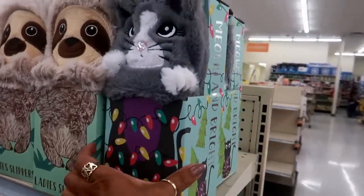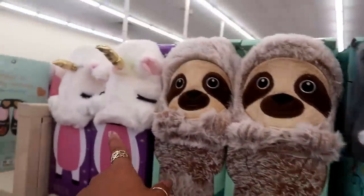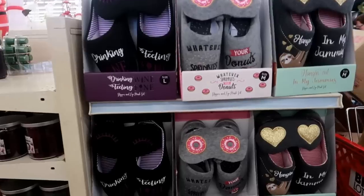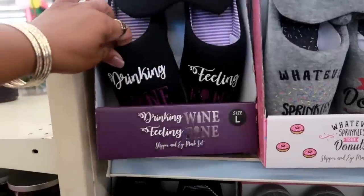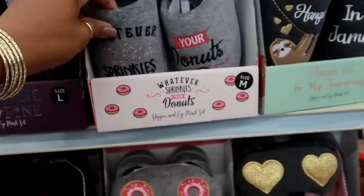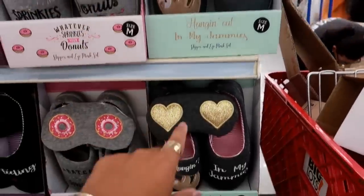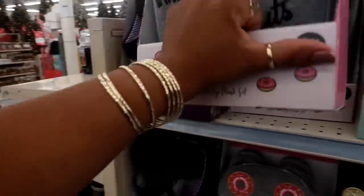Up front by the registers they have these lady slippers for $12 — the cat, another style, and the unicorn. They're also putting out some Frozen 2 stuff. There are more house shoes — 'Drinking Wine, Feeling Fine.' Eye masks with 'Whatever Sprinkles Your Donuts' and 'Hang in There' on the jammies. I like the little eye masks on those — those are going for $12.